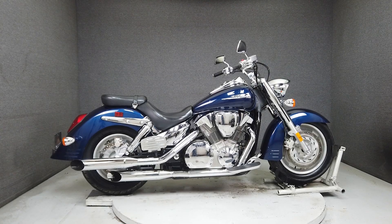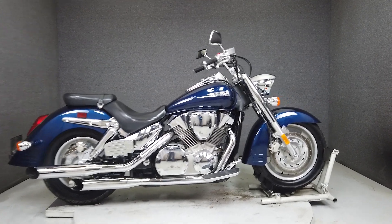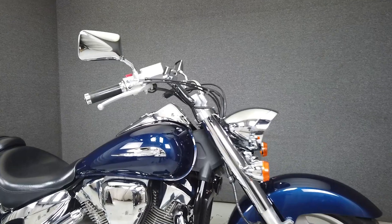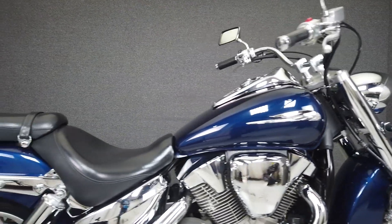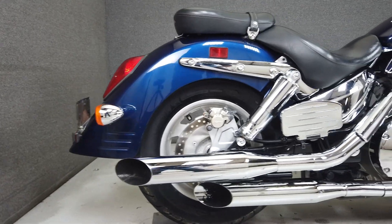Hey everyone, this is Keegan from National Powersports. This 2008 Honda VTX 1300R with 53,138 miles passes New Hampshire State Inspection and has been upgraded with an aftermarket exhaust and Cobra Pass center footboards.